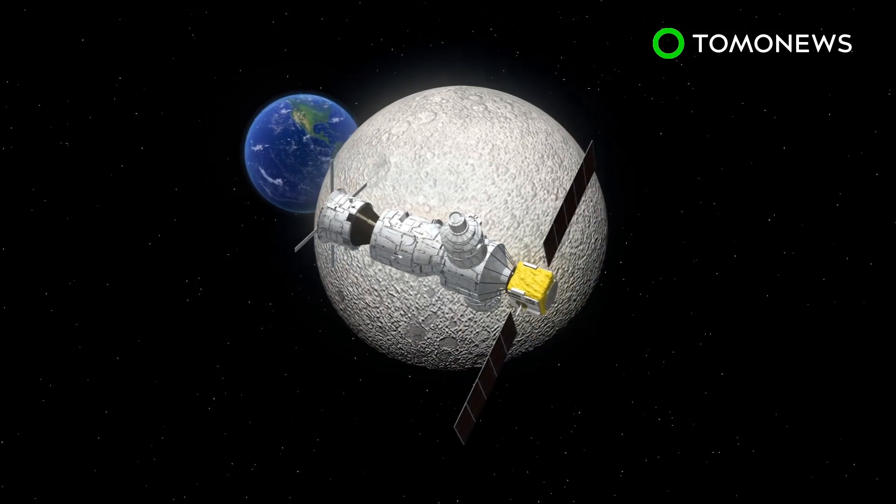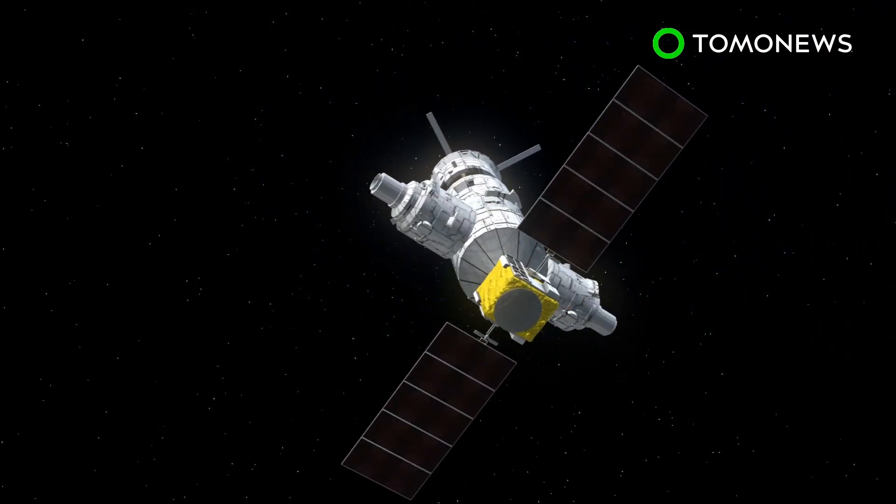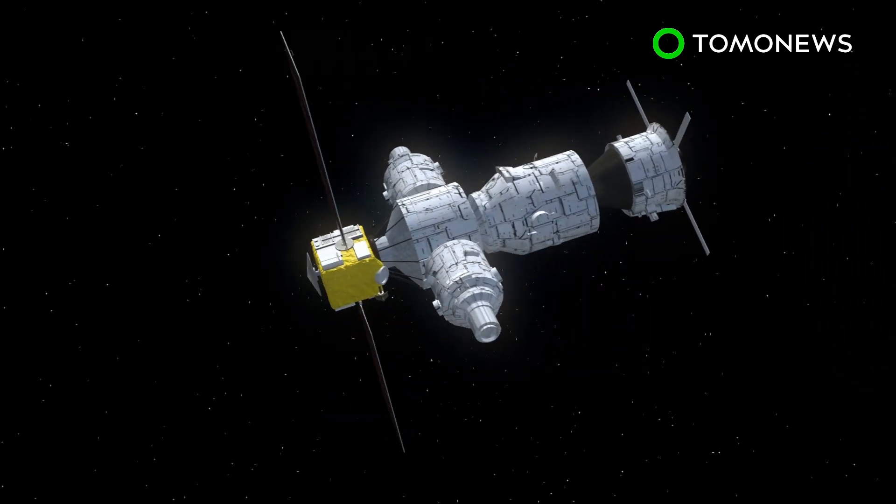NASA says it plans to build a station for astronauts orbiting the moon. The project is called the Lunar Orbital Platform Gateway.